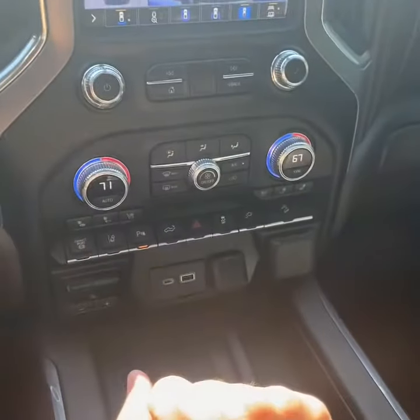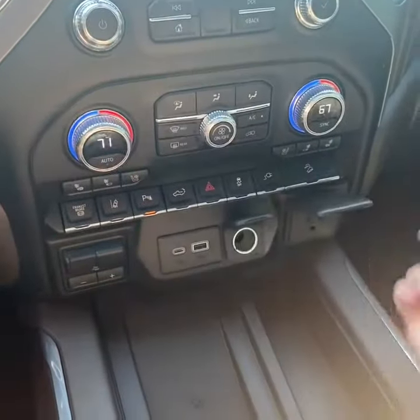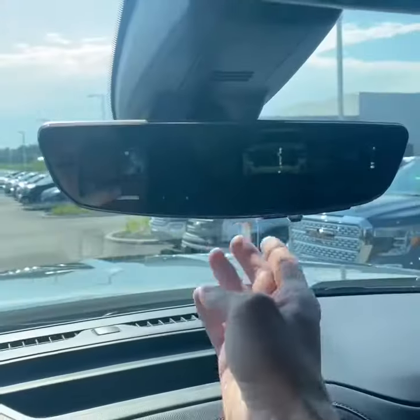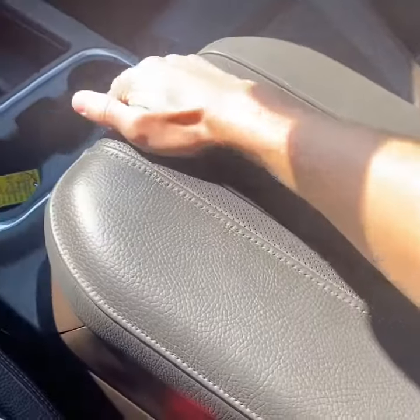Dual-zone climate control up front, heated and ventilated seats, lane departure warning, front and rear park assist, plenty of power supply, wireless phone charging, integrated trailer brake controller, GM's rear camera mirror, garage door HomeLink, and a power sunroof. Here's a look at the center console with more USB ports and the dual glove box setup.